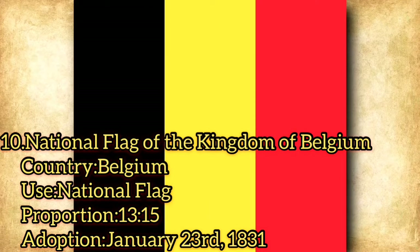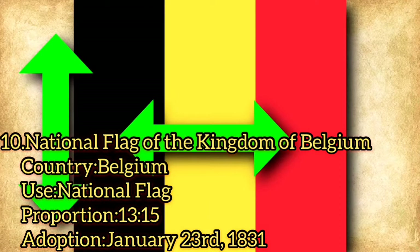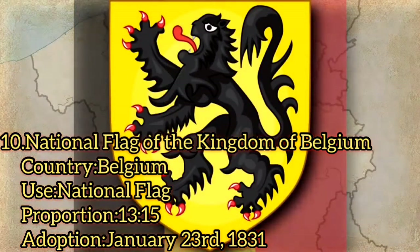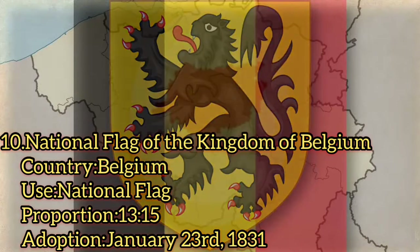The official proportions of the flag are 13 to 15, making it almost square shaped. The colours of the Belgian flag are based in the coat of arms of the province of Brabant.